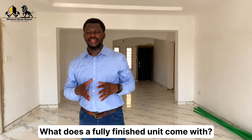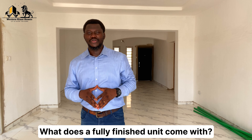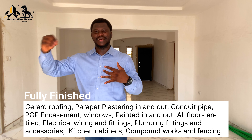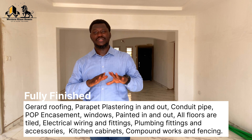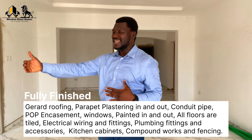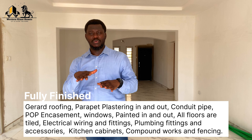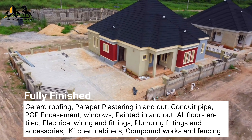The finished 3-bedroom bungalow comes with Gerard roofing, a parapet, plastering inside and out, conduit pipes for electrical and plumbing works, POP in all rooms, kitchen, and toilets, windows, interior and exterior painting, compound works with a concrete stamp floor, and fencing.